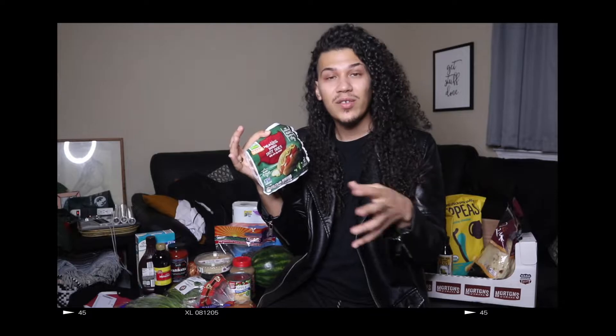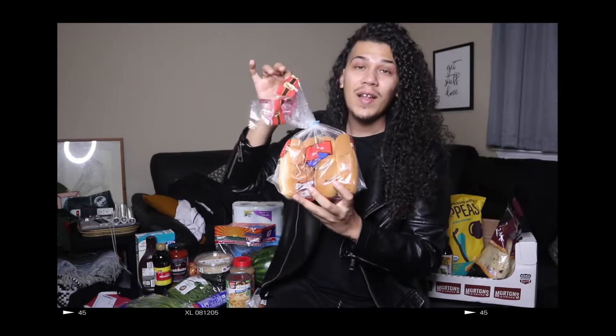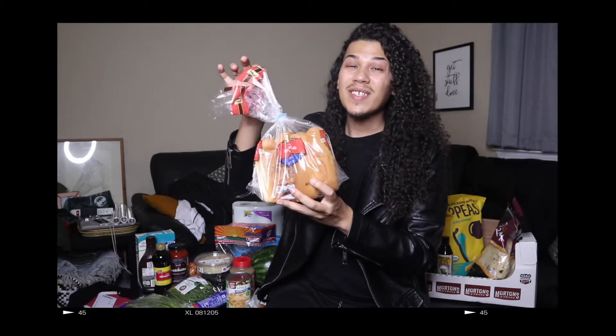Now as you can tell I got a lot of stuff at Aldi. Let's start out with these hot dogs — the jumbo Aldi brand meatless jumbo hot dogs. It's something I don't really eat that much but I do like occasionally. I also like to put them in puff pastry or make corn dogs out of them. To go with that I got some simple vegan hot dog buns.